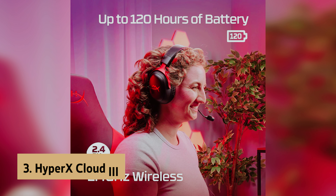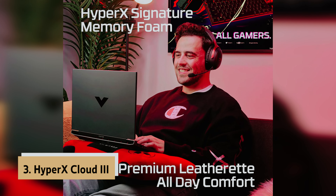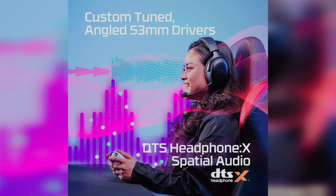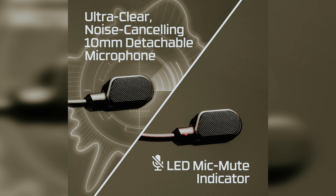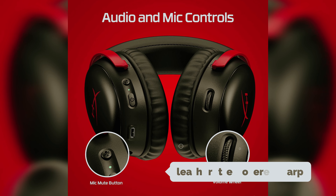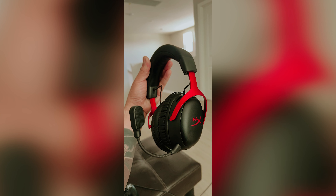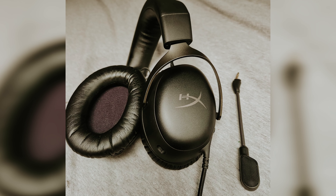At number three we have the HyperX Cloud 3, our pick for best comfortable wireless gaming headset. Look no further than the HyperX Cloud 3 Wireless — designed with your comfort in mind, this headset is as comfortable as its wired counterpart. With a padded leatherette-covered headband and soft leatherette-covered ear pads, you'll be able to game for hours without any discomfort. Weighing just 11.64 ounces, it's lightweight and won't weigh you down during long gaming sessions.